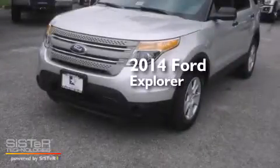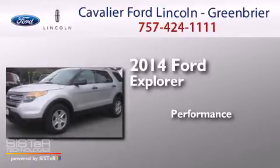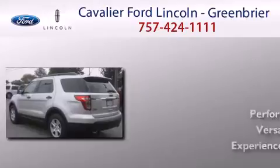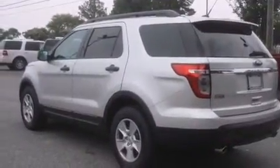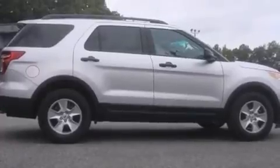This is a brand new 2014 Ford Explorer. Features include a low tire pressure indicator, traction control and stability control systems, and cruise control.